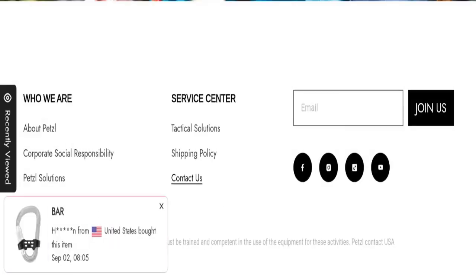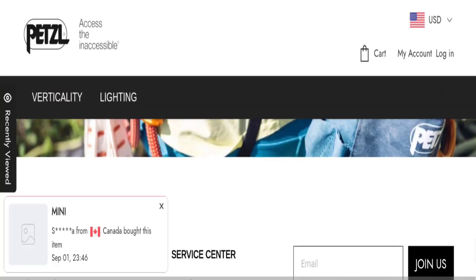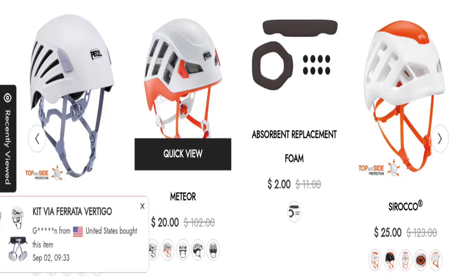The website has a social media presence listed on Facebook, Instagram, TikTok, and YouTube, but this website is not active on those social media accounts. This means these are fake and inactive accounts.